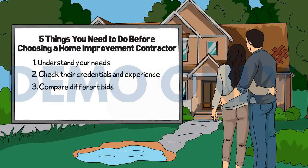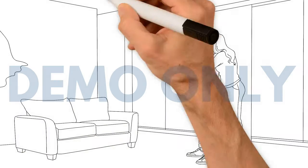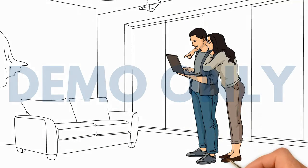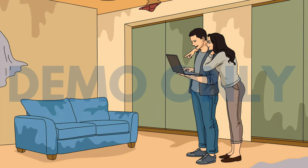Number three: compare different bids. Get several bids so that you can compare them. Try to avoid going with the cheapest option because the cheapest option is often the cheapest for a reason. Pay close attention to the timescales that are agreed on in your contract.